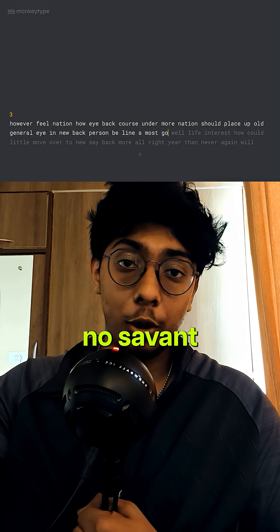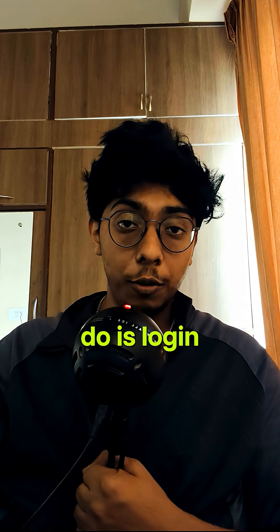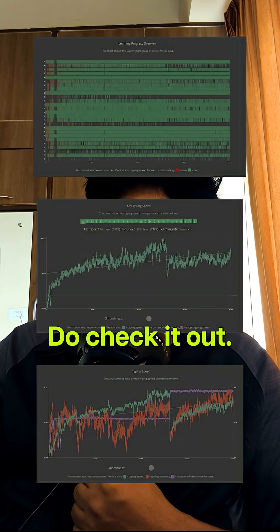I've been practicing touch typing for over a year now and I consistently post around 120 words per minute — I'm no savant or anything, but that's that. If you want to learn touch typing, keybr.com is completely free, all you have to do is log in. It also has a feature where it tracks which keys you need to improve — pretty cool, do check it out.